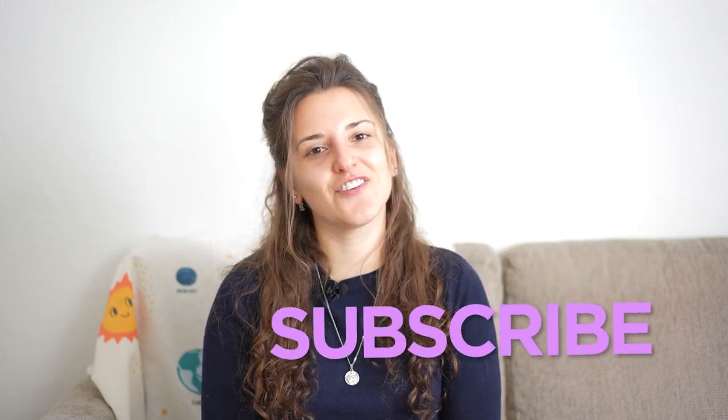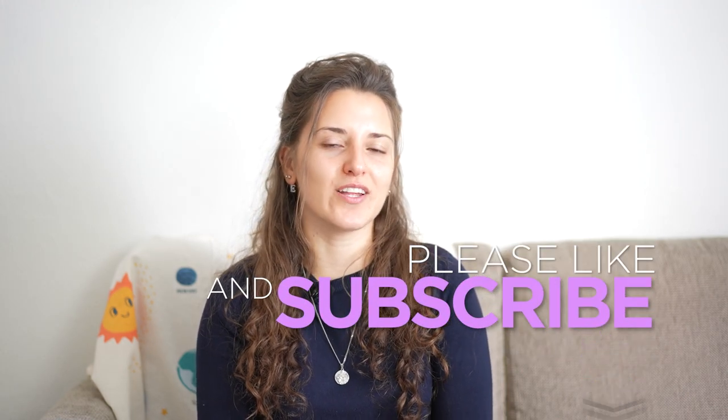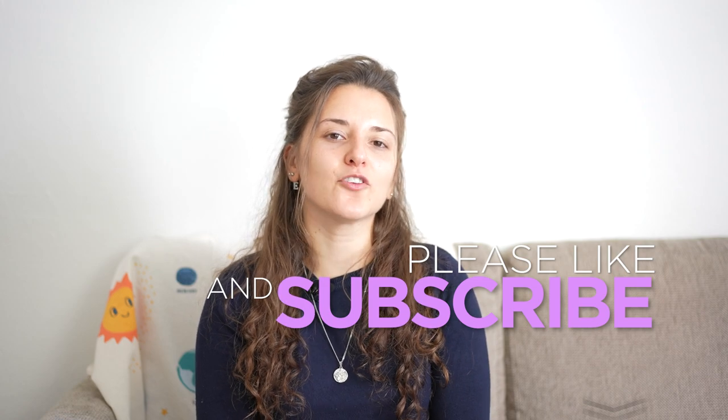Don't forget to like this video, subscribe if you haven't already, and leave a comment down below — let me know what your country is doing in terms of storing their nuclear fuel. I'll put up two other videos where I've debunked nuclear power plant myths that I think you might find interesting. It's been Alina, your friendly nuclear physicist — until next time, see you soon!